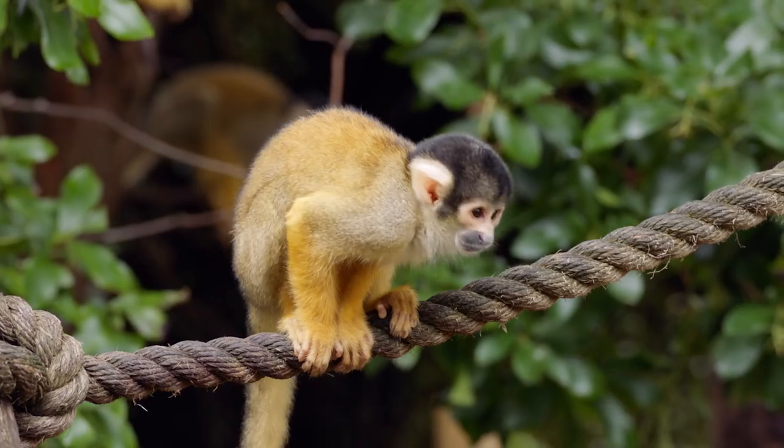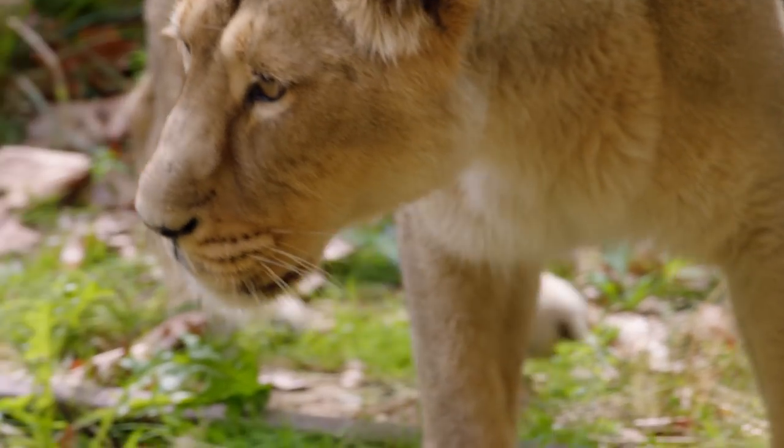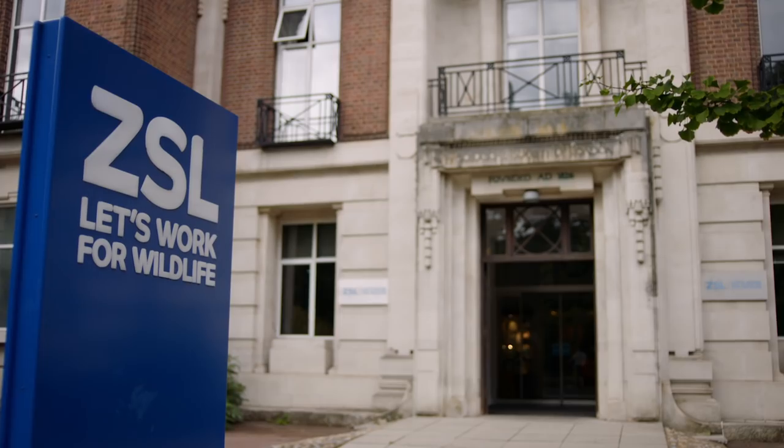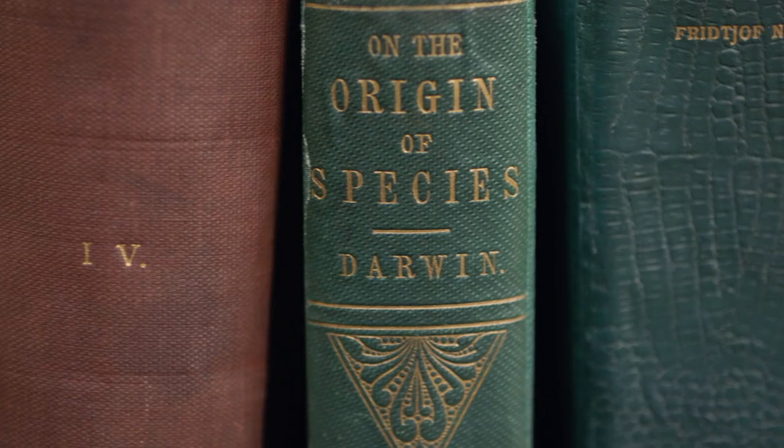The main challenges facing wildlife today are habitat loss, climate change, and threats from the illegal wildlife trade. Xenocel's mission is to create a world where wildlife thrives. We work in over 50 countries around the world where we empower and inform people to help stop wild animals going extinct.